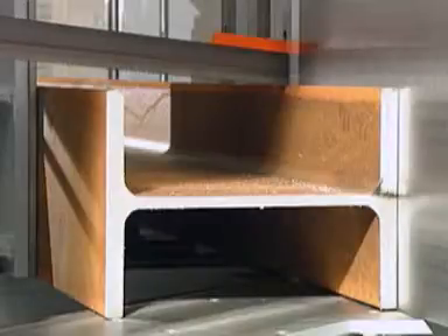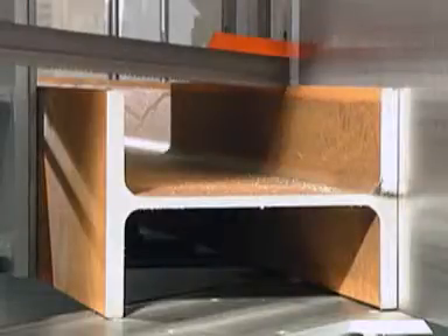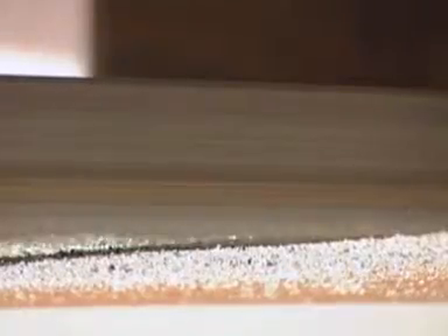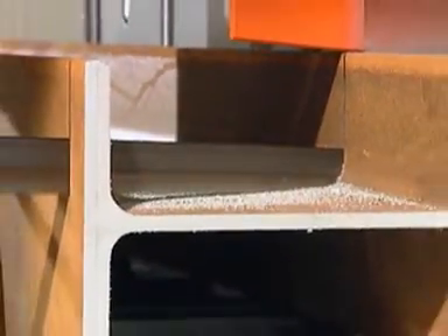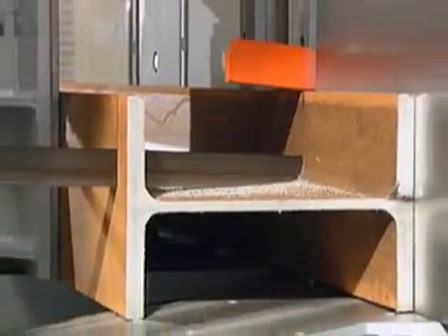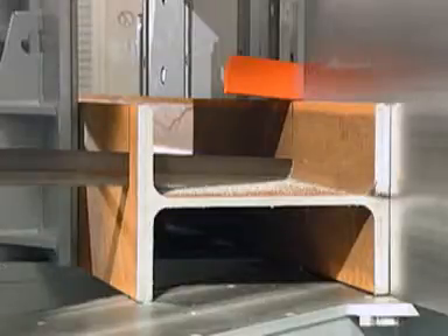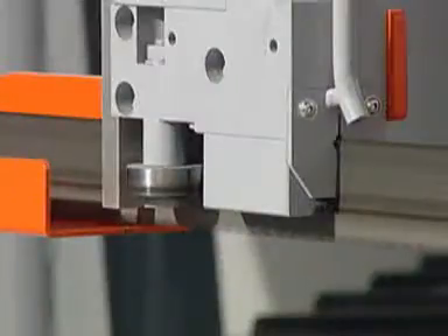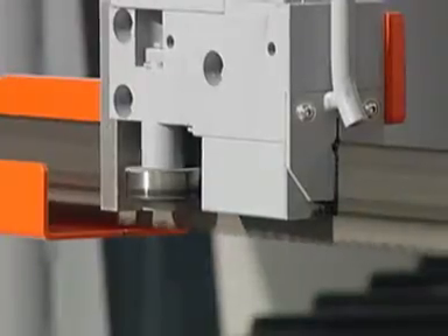We recommend the use of special Maber saw blades to cut beams and other profiles. The extra wide tooth set prevents the saw blade from getting jammed because of tensions in the material. With an environmentally friendly and economical micro sprayer system, the spray oil is sprayed directly onto the saw blade tooth. For optimum cutting results, the saw blade is guided by precise bearings in combination with carbide pads.